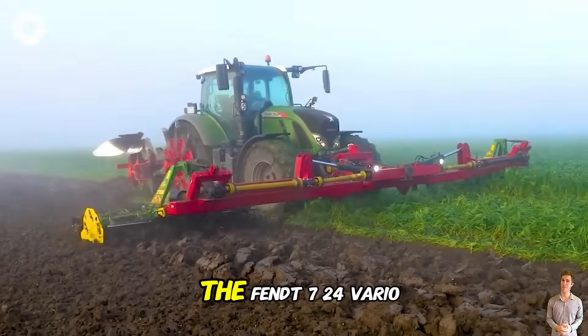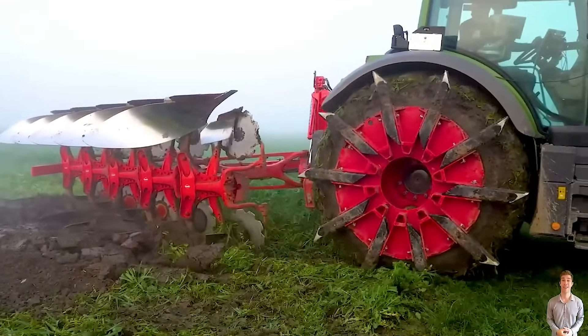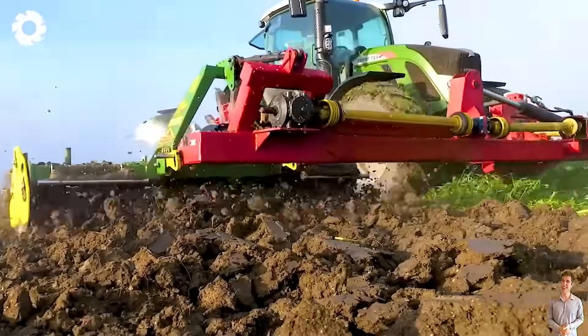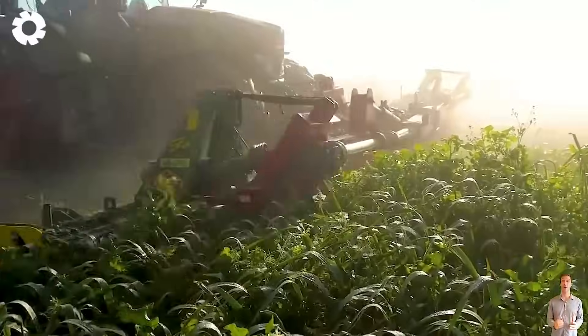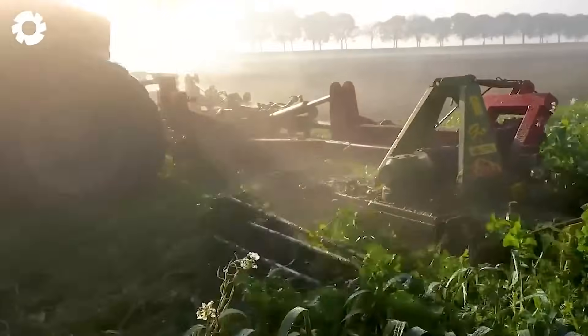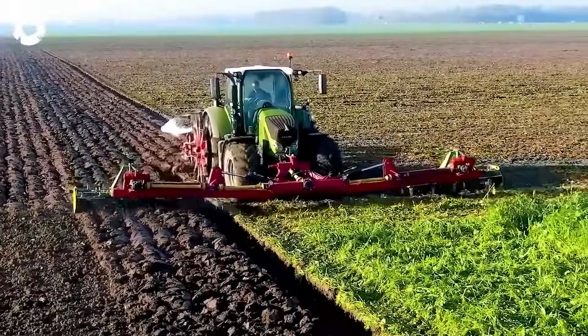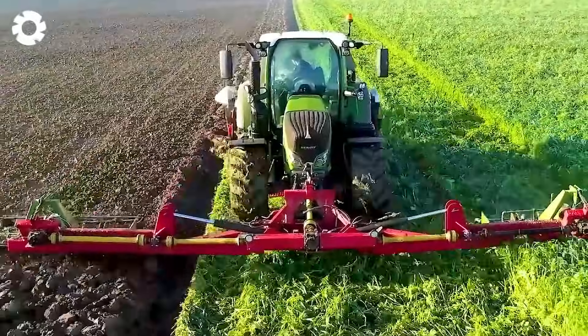On the field, the Fendt 724 Vario with a four-cylinder engine producing 246 horsepower, combined with the Kuhn Vari Master at the rear and a custom-made plow at the front, operates powerfully and in sync. This advanced system helps plow and prepare the soil in just one pass, significantly improving productivity and efficiency.